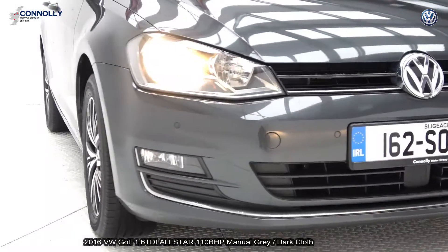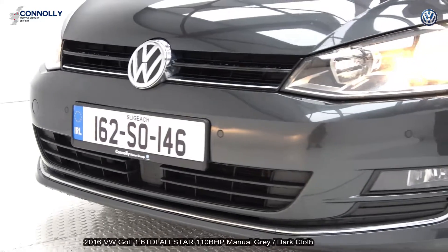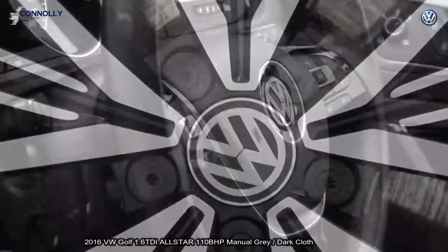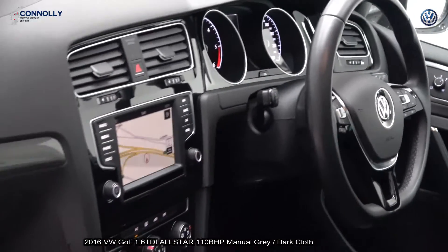front and rear parking sensors, colour reversing camera. The vehicle is complemented with 16-inch diamond-cut multi-spoke alloys, colour-coded electric heated folding wing mirrors, sunroof, tinted privacy glass to the rear, and BlueMotion technology.